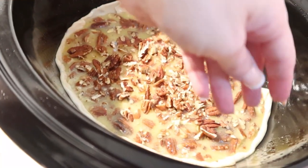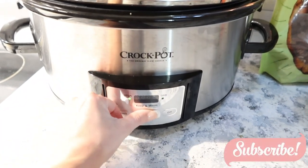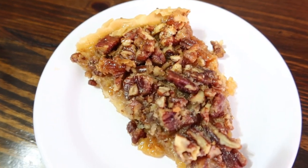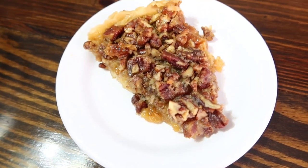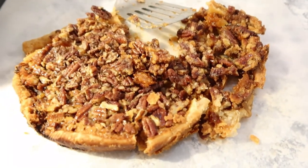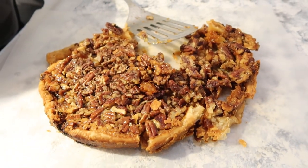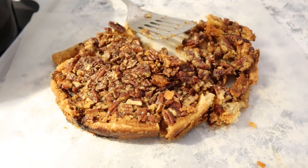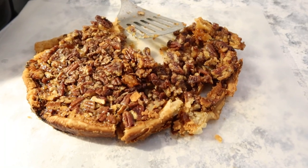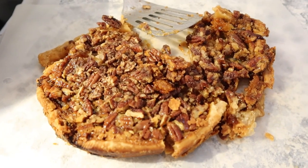Put the lid on and let this go for two and a half hours on high. This is what it came out like — it was really good! The only thing I'd suggest is that you serve this directly out of the crockpot. It's not something you can easily remove because it's soft in the center. The edges were crusty the way a pie should be, but the center was too soft to move — you can see I tried and it fell apart. The flavor was there though, and I think it would have been really good with a scoop of vanilla ice cream!